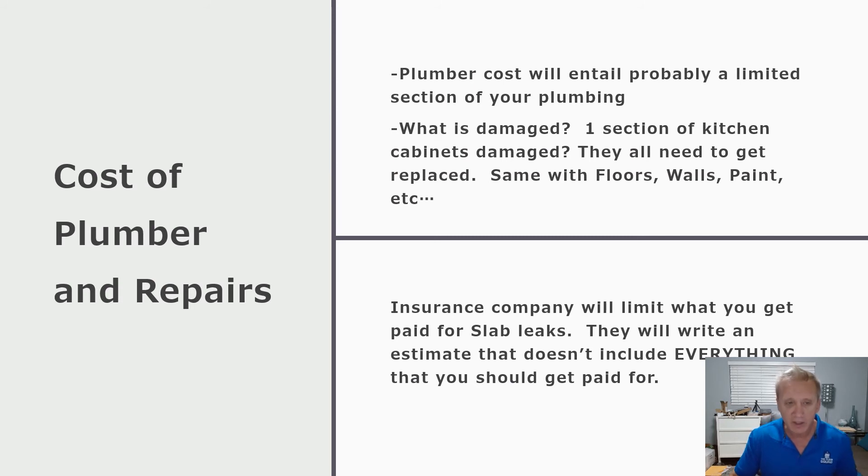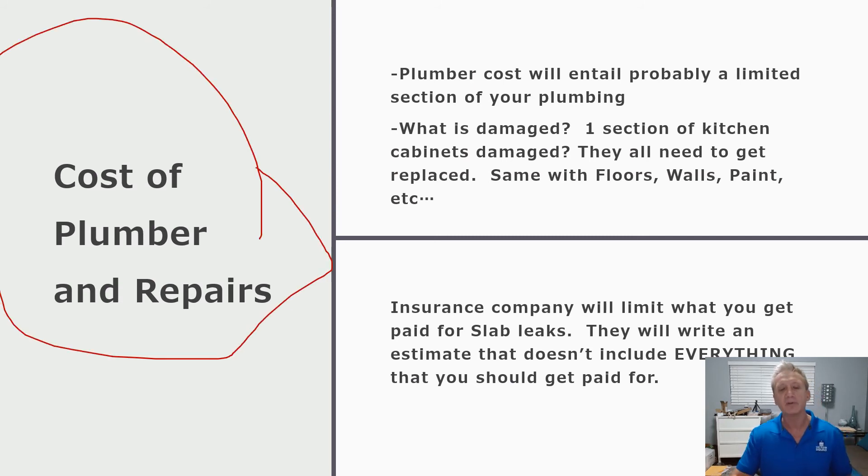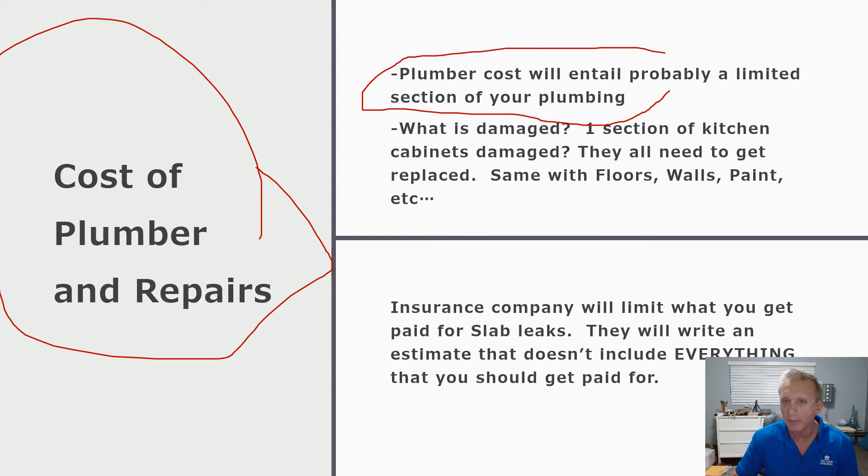What are the costs of plumbers and repairs? A plumber will typically address a limited section of your plumbing. It's rare that an entire plumbing system fails from a slab leak — it could be a large section, but more than likely it's going to be local or regional within your plumbing system, meaning one side of the house, a certain section of that side, or a section in the middle of your house.